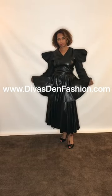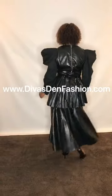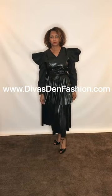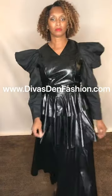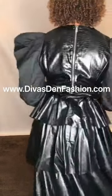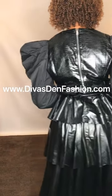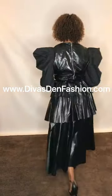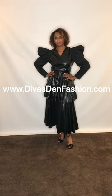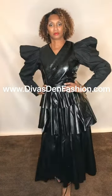DivasDenFashion.com, 469-571-3647. This is our fox leather tiered skirt — you have three tiers and an elastic waist. This is black and also comes in numerous other colors. Skirt length is 27 inches, comes in sizes small to 3X. You can find the fox leather tiered skirt over at DivasDenFashion.com.